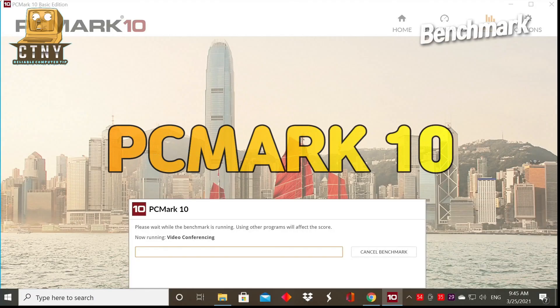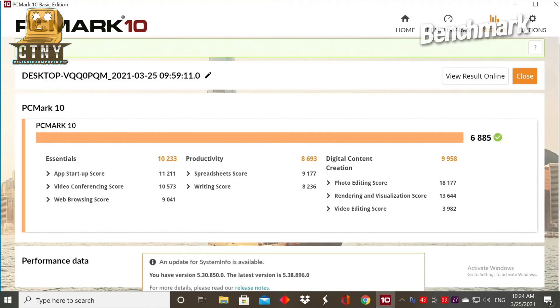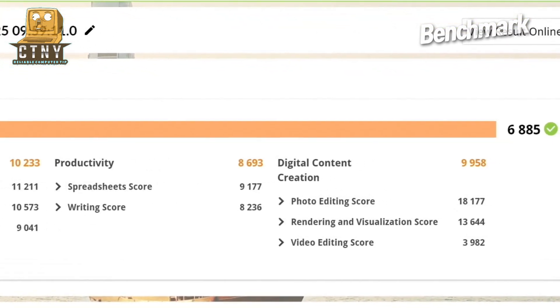Shall we take a look at the PCMark10 score? The video connection score was 10,573 points, with high scores in photo editing and rendering.